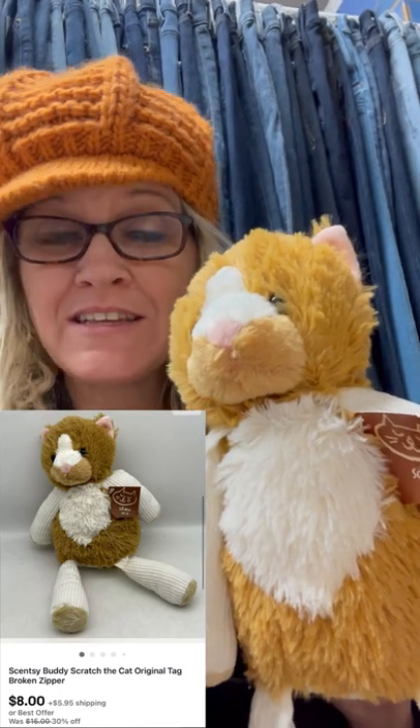One thing I'm known for on my channel is selling broken items, items that are defective. This little guy is a Scentsy buddy and it is a cat. The zipper on the back is completely broken. Did I make a lot of money on this? No. I sold this for $8 — the buyer was all in for $15.10. I picked it up at a garage sale for $0.50. So instead of just throwing it back in the donate pile, I was able to flip it. I made a profit. Let me know in the comments — would you have listed the cat or donated it?